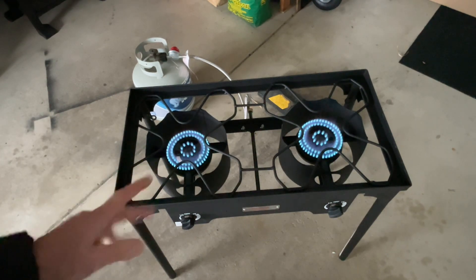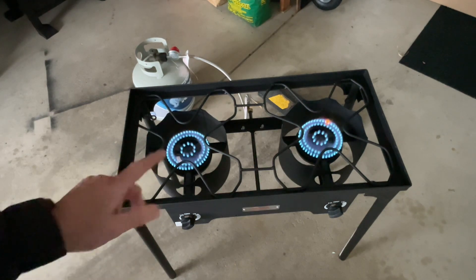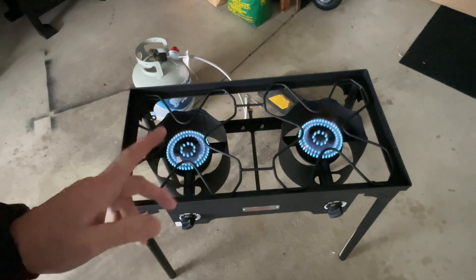So folks, if you're going camping this year and you're looking for a Plan B when it comes to cooking, get yourself one of these — only 100 bucks. Tom Horseman, YouTube. Hope this was helpful. Thumbs up, leave a comment, and as always, thanks for watching.